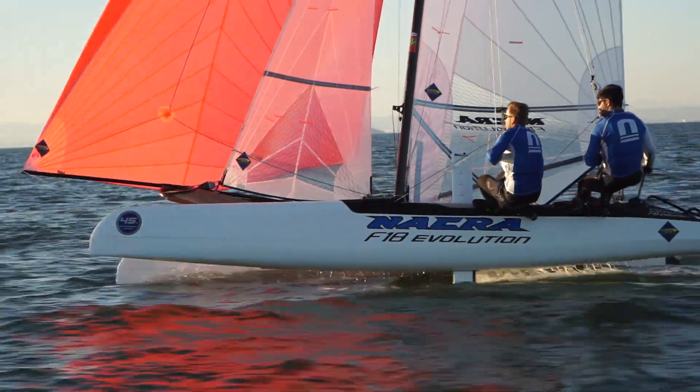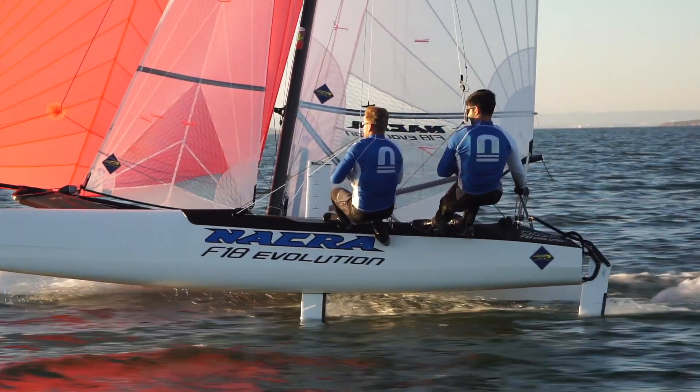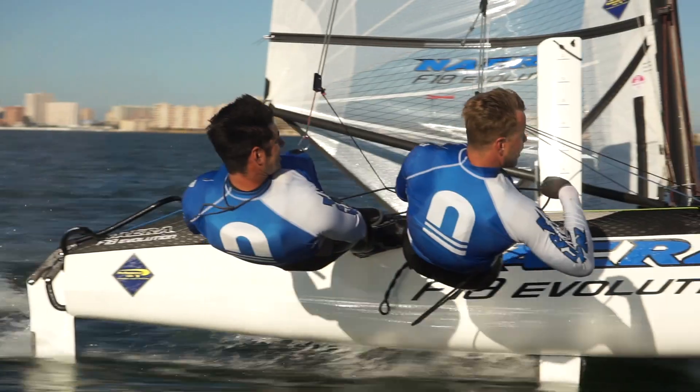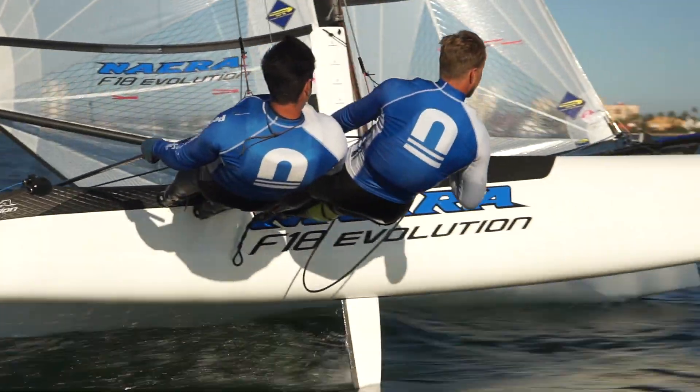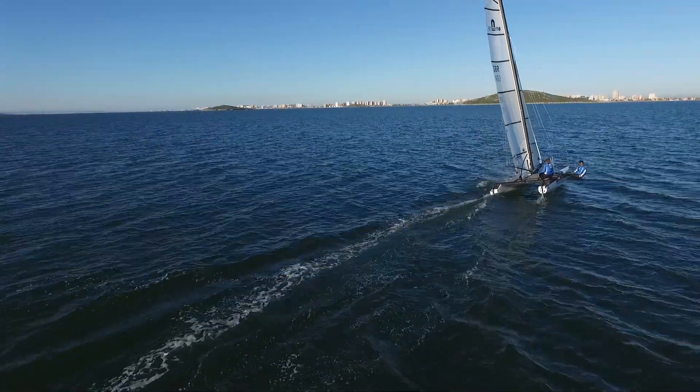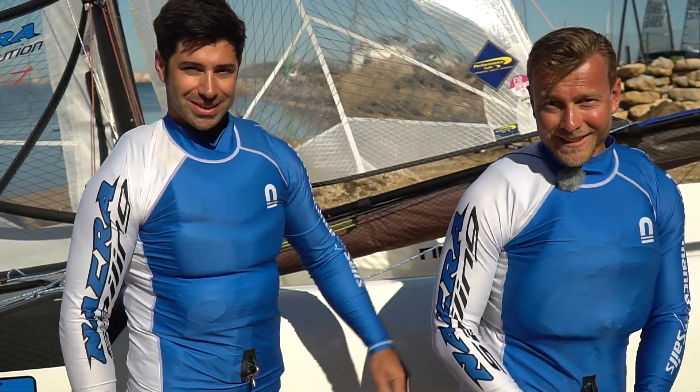We have been working on the Formula 18 Evolution and we are very excited to debut at Karnak this year for Eurocap. We will also be attending the North Sea Regatta, the UK Nationals, and the Formula 18 World Championships. We are going to go sailing right now as we are here in Spain, Marmonor.